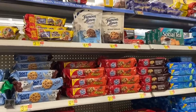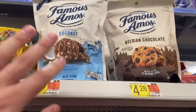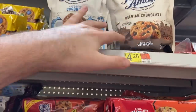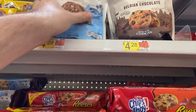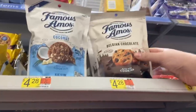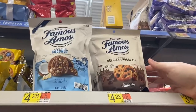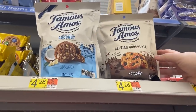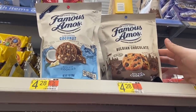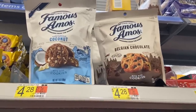There's a great deal on Famous Amos cookies on specific flavors — my store has the Philippine Coconut and Belgian Chocolate. These are $4.28, and Fetch Rewards has a 50% rebate dropping them to $2.14. Then Ibotta has $1 back, making these $1.14. Those look awesome — really great deal.